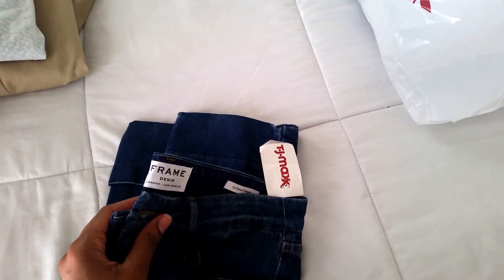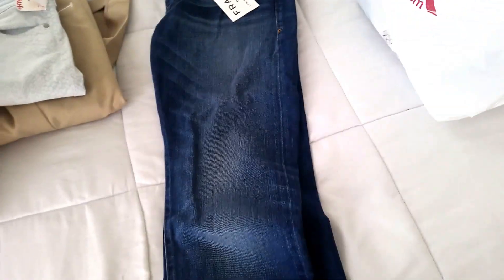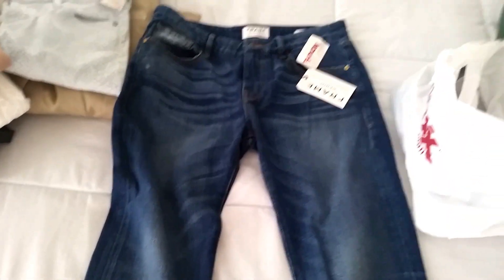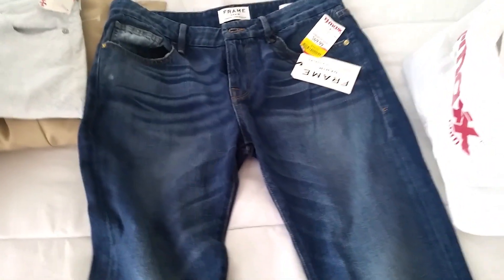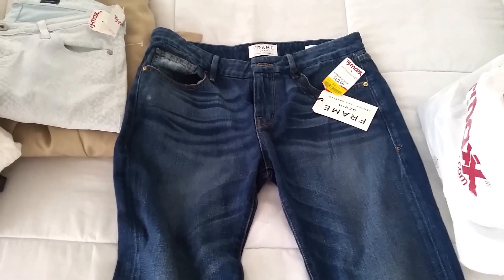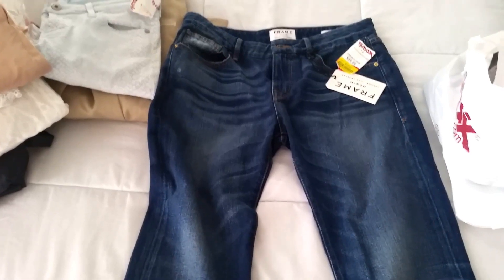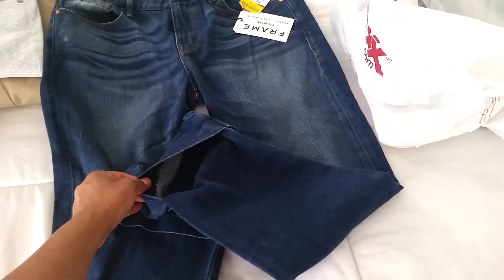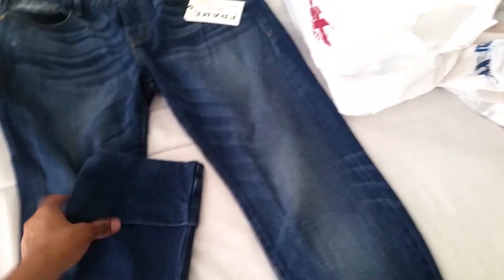This is a nice blue Frame Denim pair of boyfriend jeans — I've been looking for a good pair for the longest time and these are perfect. They were fifteen dollars, and Frame Denim jeans normally run around two hundred dollars or a little more. There were two pairs of the exact same jeans there, and I probably should have grabbed both.